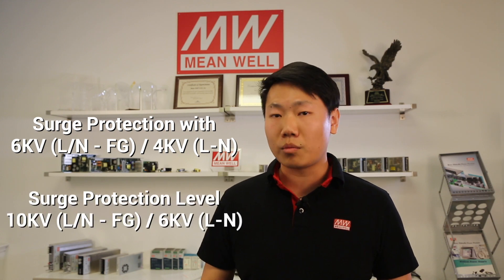The standard XLG drivers come with surge protection levels of 6KV for line-to-earth and 4KV for line-to-line. We also offer optional models that come with surge protection levels of 10KV and 6KV respectively.